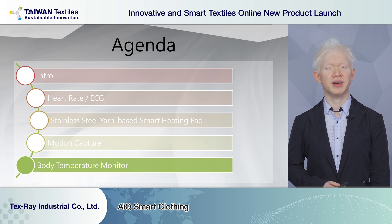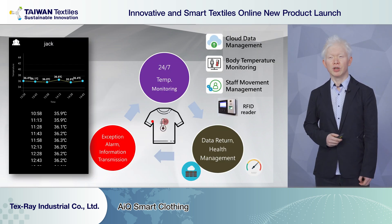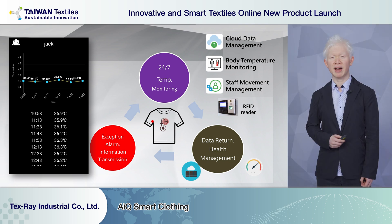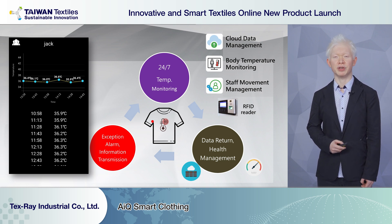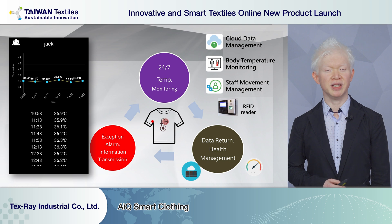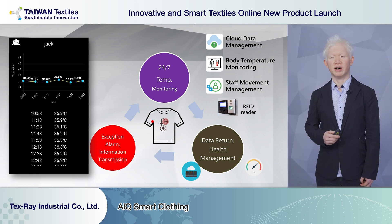Recently, during the COVID-19 crisis, we thought about what we could do in smart clothing to help people. So we embedded temperature monitoring sensors into our clothes. When employees or staff wear the clothes and move around working areas, we can easily and continuously monitor their temperature. If there is any certain change in temperature over a period of time, we can detect it in our systems.